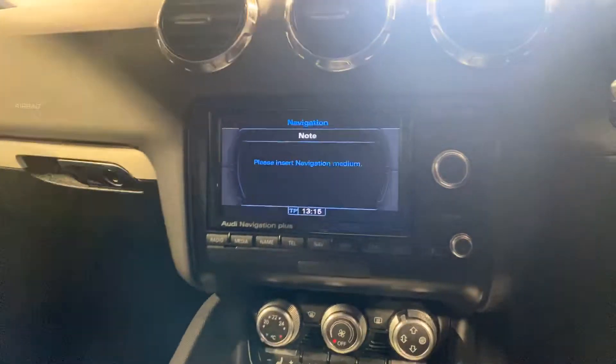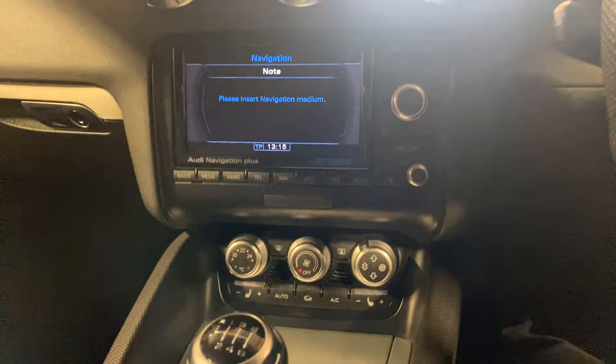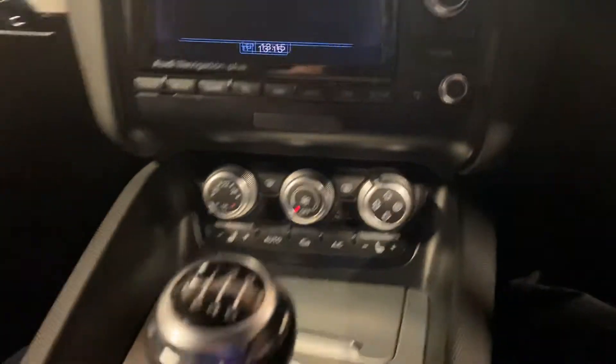There are no warning lights, as you would expect. It's got the Audi Navigation Plus. It's also got the climate control plus the heated seats.